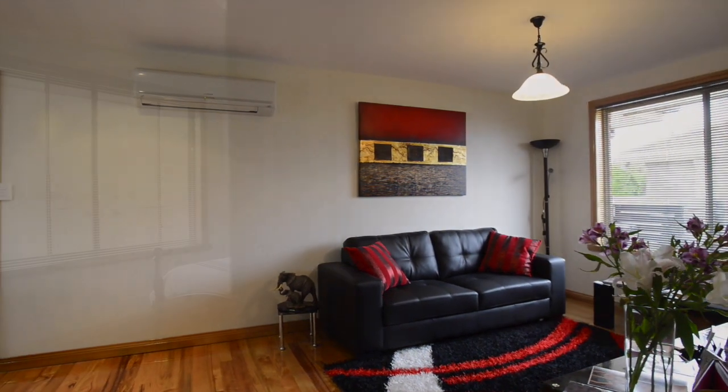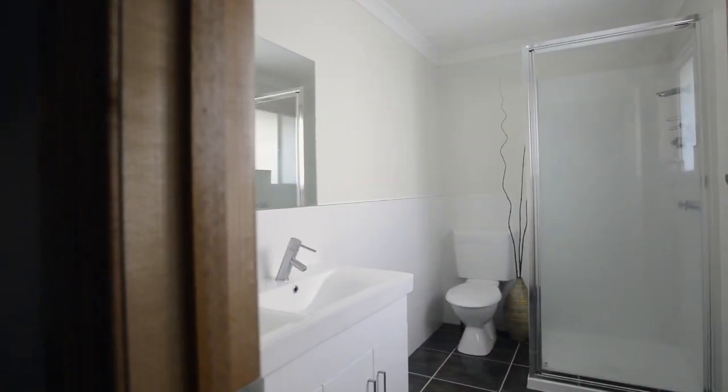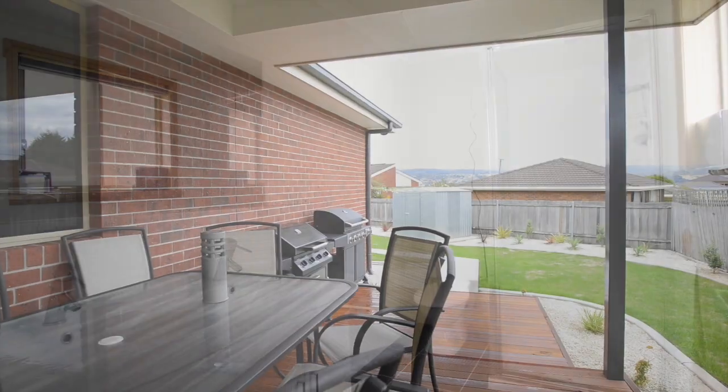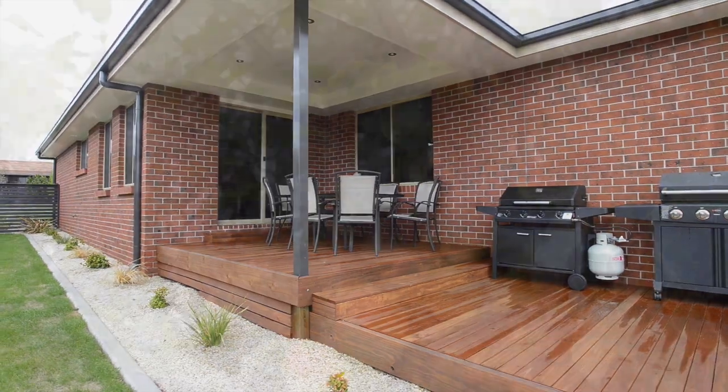The master bedroom is superb, complete with a walk-in robe and large stylish ensuite. The outdoor entertaining area overlooks a manicured garden on a lovely flat block.